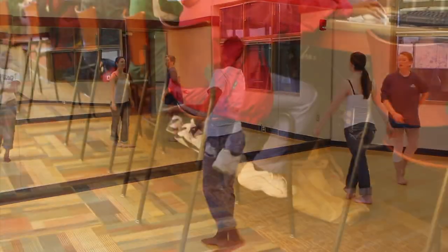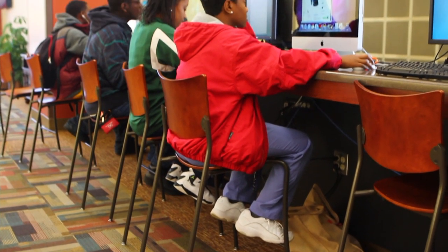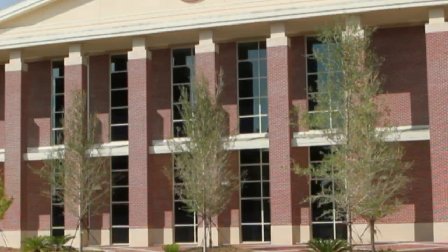Across the hall, our new dance and aerobics studio. Whether you want to work or play, the Student Center has everything you need.